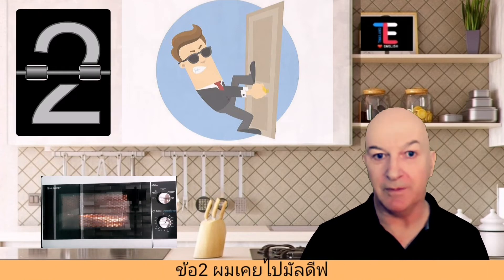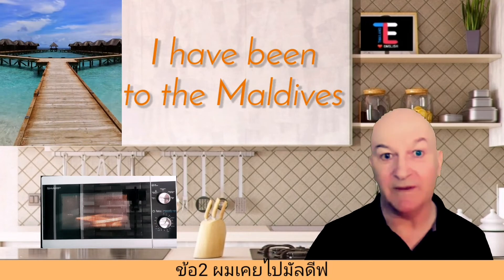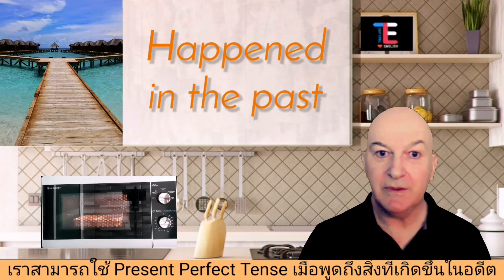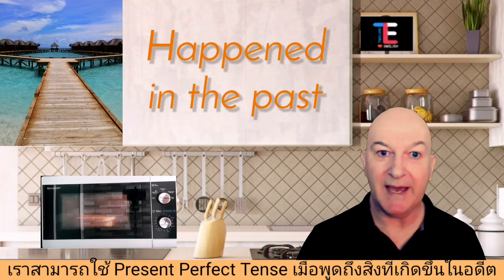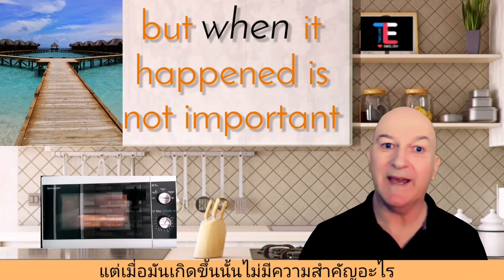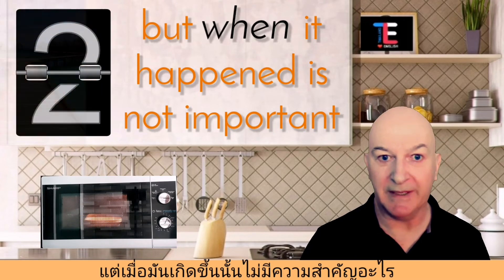Number two: 'I have been to the Maldives.' We also use the present perfect tense to talk about something that happened in the past, but when it happened is not important to the point we're trying to make.